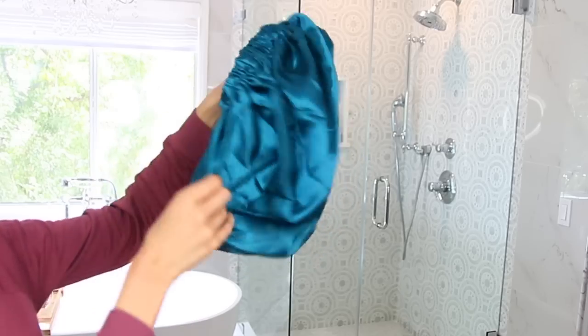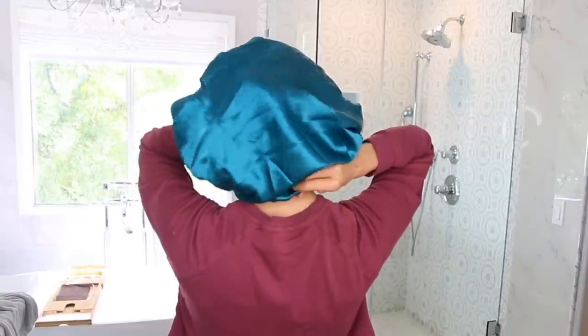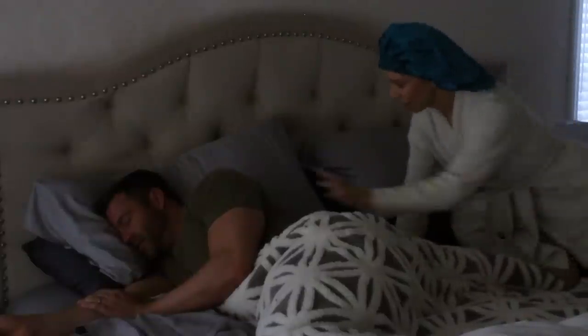Another option — one of you sent me a message telling me I needed to start sleeping in a silk bonnet. So when I'm not hair slugging, I have my silk bonnet, and this is protecting my hair, protecting my style, and preventing breakage while you're tossing and turning on your pillow.